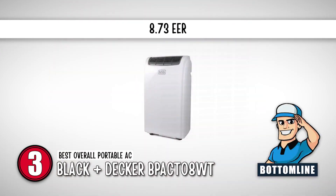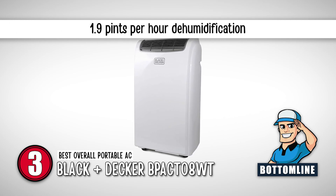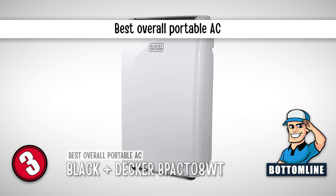Bottom line: it has an 8.73 EER, it dehumidifies 1.9 pints per hour, and it is the best overall portable AC.